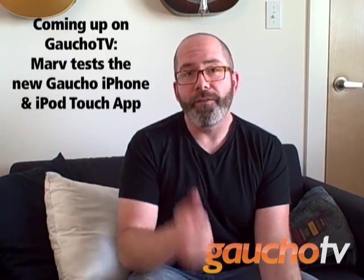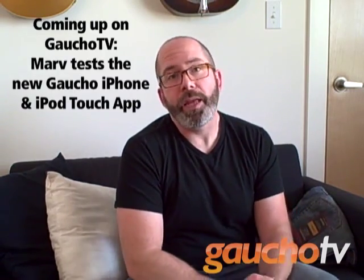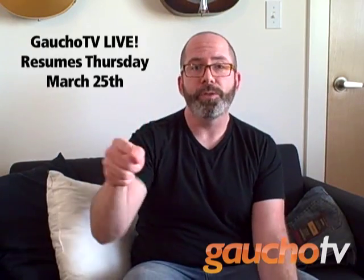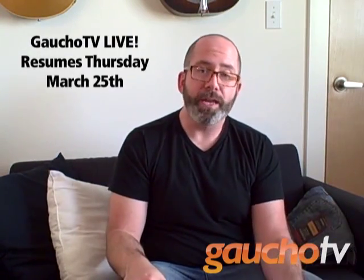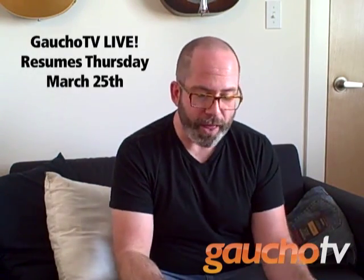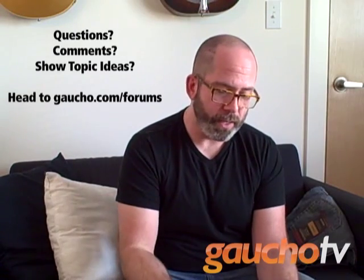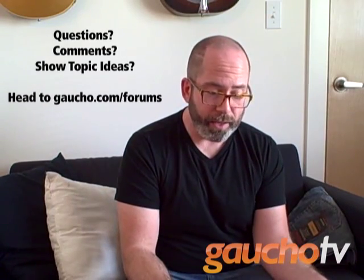That's pretty much it for this week's. I just want to let you know I'll have more news about the Gaucho iPhone and iPod Touch app — I'm going to be beta testing that this week. Also, Gaucho TV Live is going to be back on Thursday the 25th of this month, so tune in for that. And if you have any questions or show topic ideas, leave them on the Gaucho forums. Just say hey Marv, and I will get those. Tune in next time for more Gaucho TV. I will see you then.